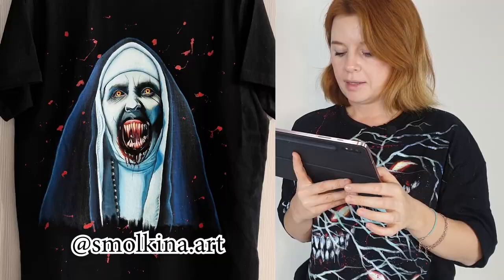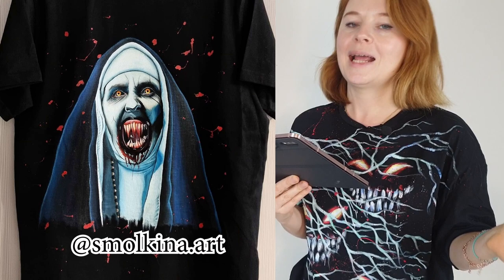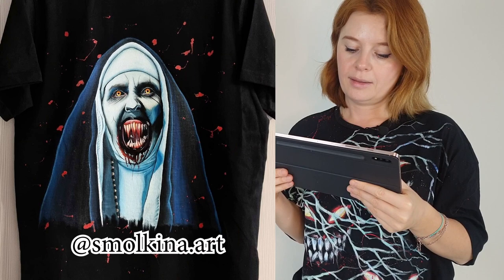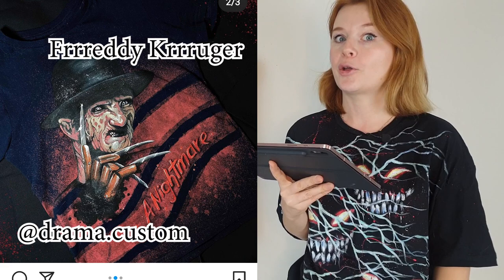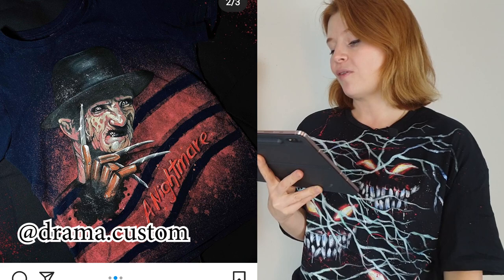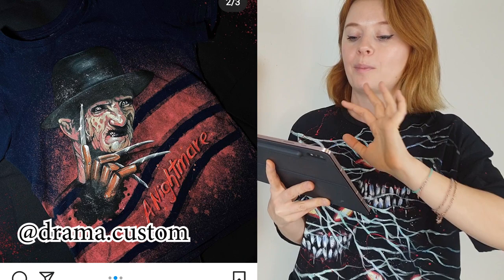Let's get back to the horror movies. Here is this scary nun character customization — again I think it's bleach splashes — by the same artist who created the IT customization. And here is Freddy Krueger. The artist first prepared the canvas by making stripes using bleach as the background, then painted the artwork on top. The level of artwork is so high — it has the creepy vibe, the character, the idea, the composition. This customization has pretty much everything you need for a cool customization.